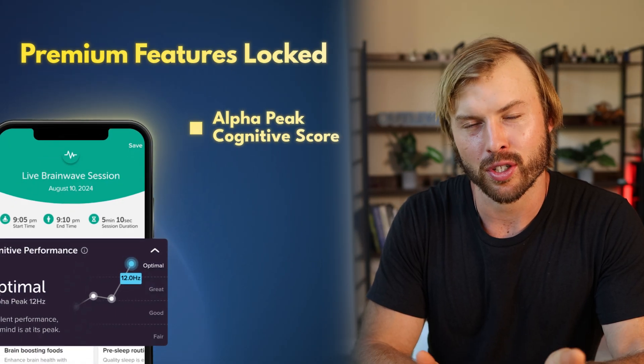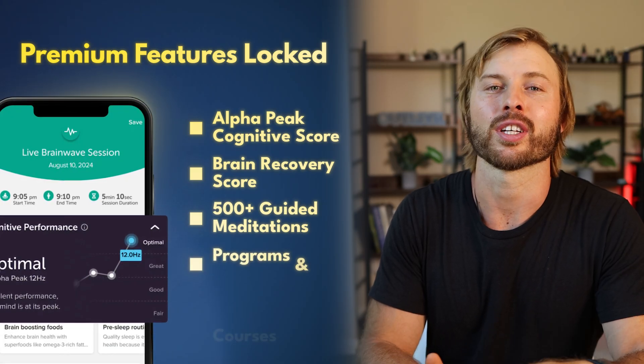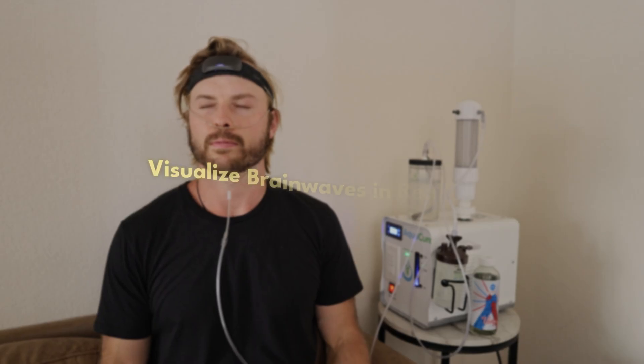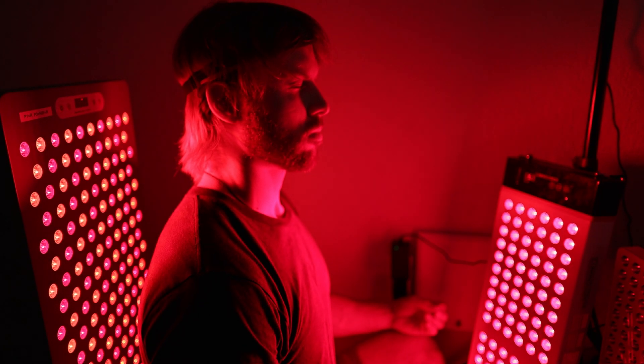My number one disappointment with Muse was the inability to access a lot of features without a premium membership. In order to get your Alpha Peak cognitive score, you need premium. To get your brain recovery score — essentially how restorative your session was to your brain — you need premium. The 500-plus guided meditations, programs, and courses all require premium too. One of my unexpected favorite features is the ability to visualize brainwaves in real time. I test a lot of different things — nootropics, vagus nerve stimulators, light therapy systems — and I want to know the impact they're having on my brainwaves, specifically Alpha, Theta, and Gamma. Muse has a feature that lets you track and visualize in real time what's going on before and after you apply a therapy. It does require a lot of stillness, and especially with fNIRS, any movement will completely skew the results — but that feature alone made Muse worth it for me.